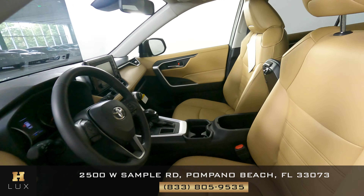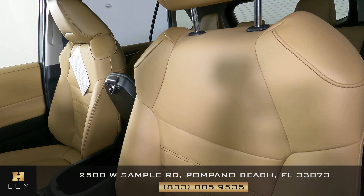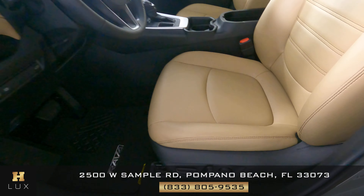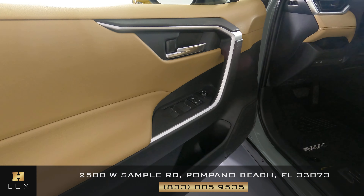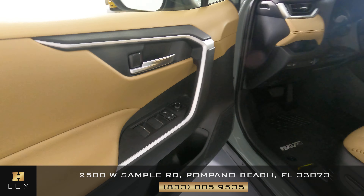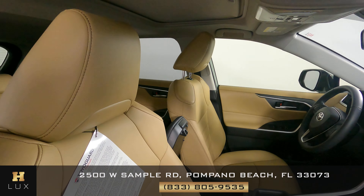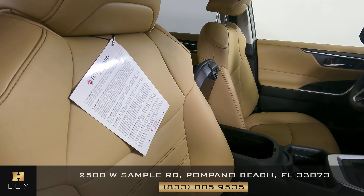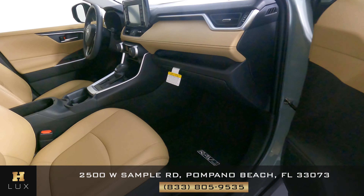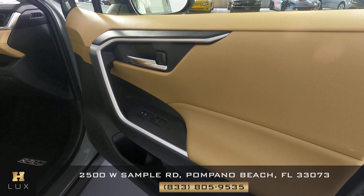Now we're going to have a look inside. Let's start with the driver's seat. The driver's seat is in good condition. Let's have a look at the door panel — perfect. The driver's side is good. Now we're going to have a look at the passenger seats, starting with the front passenger. This looks brand new — perfect. The door panel also is in perfect condition.